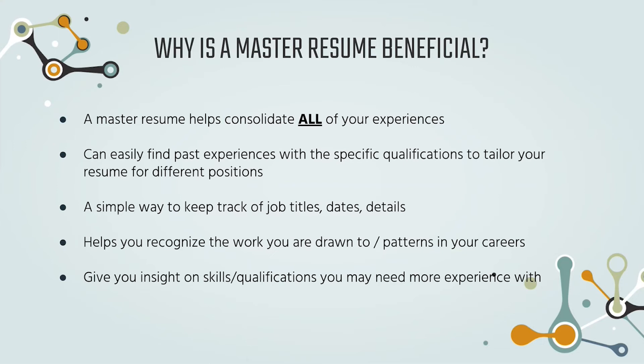The master resume also helps you recognize the work you're drawn to. If you notice a pattern in the types of jobs or internships you apply for, you can recognize what you want to do in your field — and either lean into that or steer away from it. It also gives you insight into skills and qualifications where you may need more experience. If you see you're lacking in certain coding languages, for example, you can look at your master resume and see you might need more experience with Java or Python, helping you figure out what skills to build going forward.